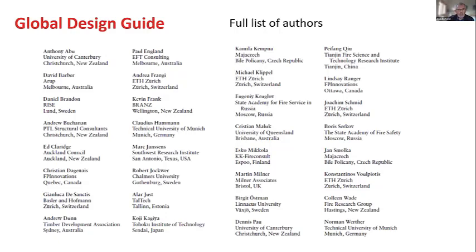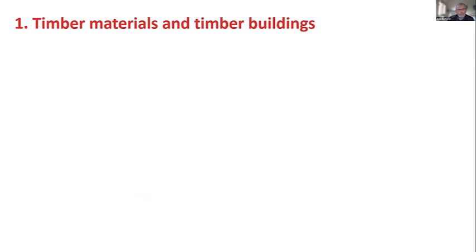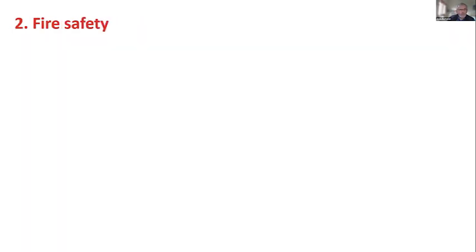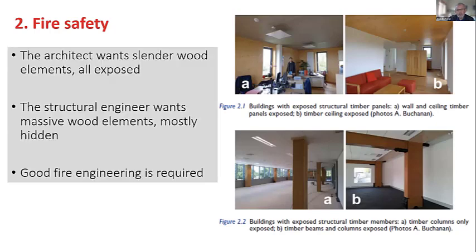There are people from Russia, China, and Japan included in the author list. Chapter 1 covers timber materials and timber buildings, written by Christian Dagane in Canada — background on what these materials are and what buildings are being built around the world. Chapter 2, which I wrote, is really an overview of fire safety in all buildings with particular attention to timber buildings. Those photos show different amounts of timber being exposed, and the problem is simply this: the architect wants slender, skinny wood elements all exposed to view, the structural engineer wants massive timber elements, and the fire engineer wants massive timber elements mostly hidden.